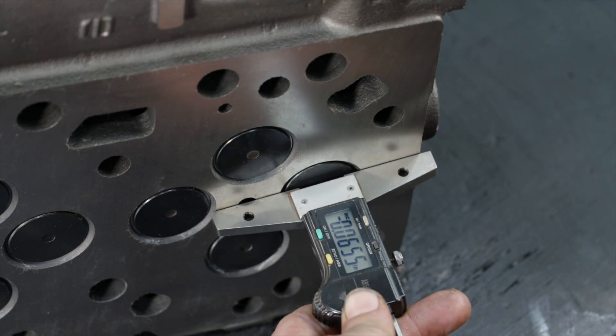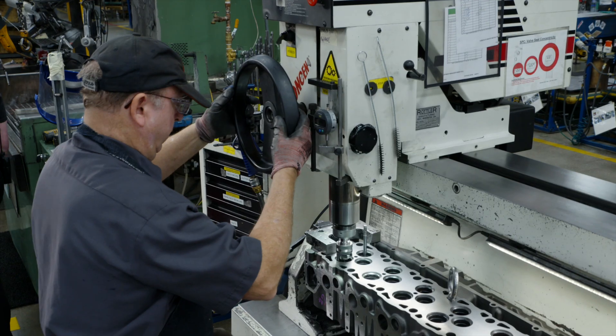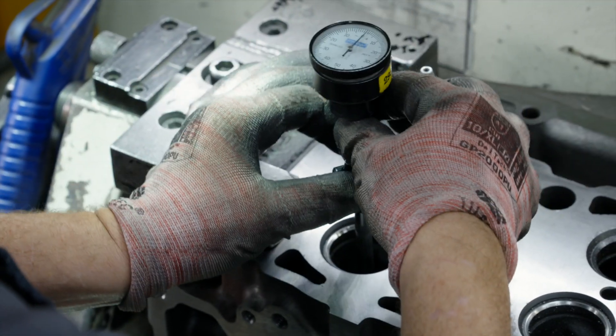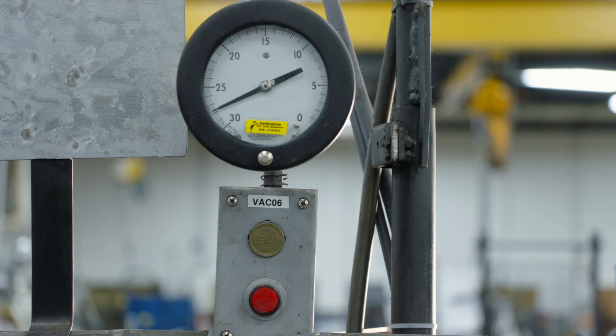Valve height is examined with a micrometer and Jasper adds a precision three-angle valve seat to ensure concentricity to the guides. We then machine the valve seat for the finest angle cut. Finally, heads are vacuum tested to ensure correct valve seating.